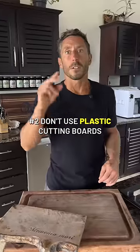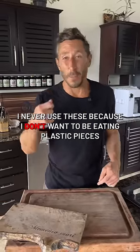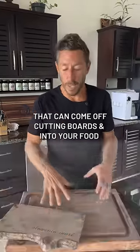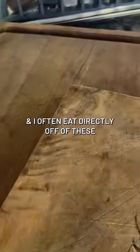Number two: don't use plastic cutting boards. I never use these because I don't want to be eating plastic pieces, microplastics, phthalates, or xenoestrogens that can come off the cutting boards into your food. I only use wood cutting boards, and I often eat my food directly off of these.